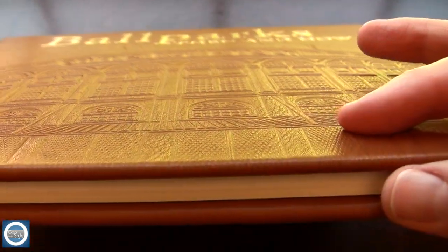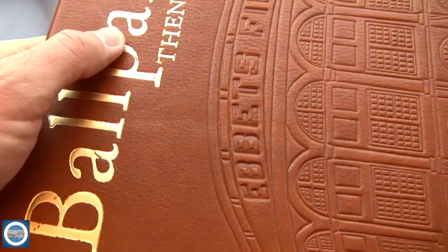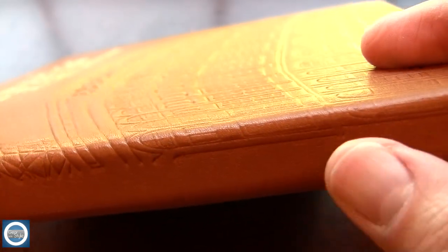One cool feature on the exterior — obviously it's made of leather, very soft supple leather — but it has a nice embossing of Ebbets Field, which I think is a very classy and nice touch. So if you're into that you will really love the feel of this book.